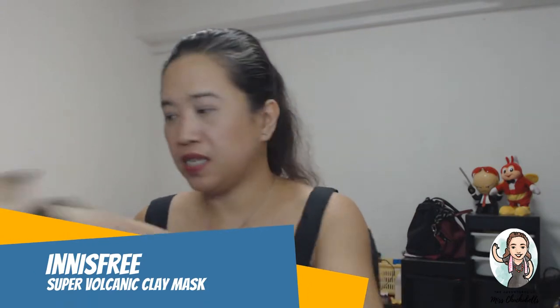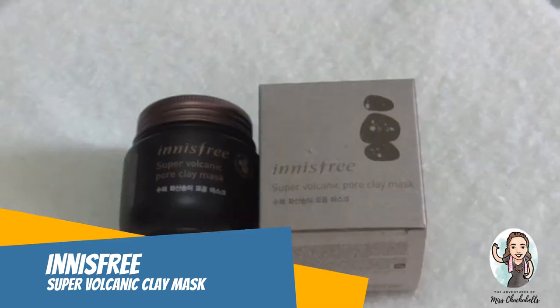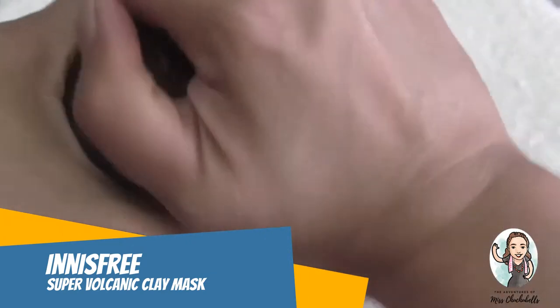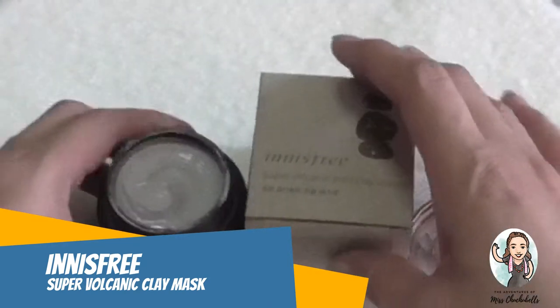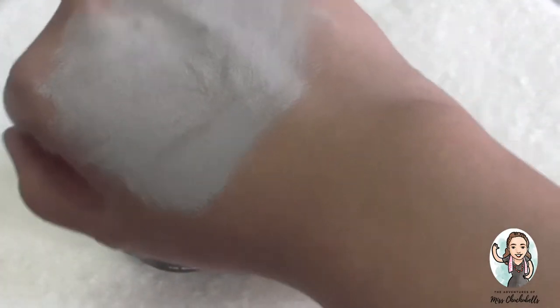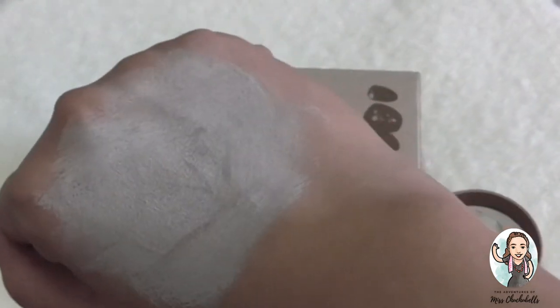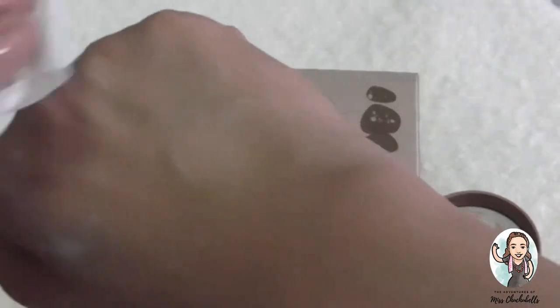The first item is the Innisfree Super Volcanic Pore Clay Mask. The volcanic clay is an amazing raw material only available in Jeju Island, made from solidified Jeju lava with skin detoxifying powers. It claims sebum removal, healthy complexion, trouble care, and a soft feeling without stiffness so makeup applies better. It's a four-free system with no mineral oils, animal products, or artificial fragrance.